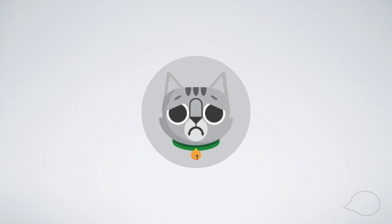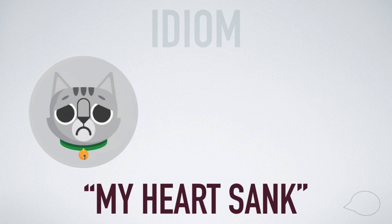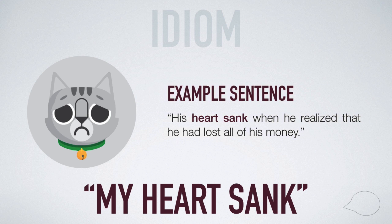The second way to express being sad is with the English idiom: my heart sank. This idiom means that you feel very unhappy and despondent. An example of how to use this idiom is: his heart sank when he realized that he had lost all of his money.